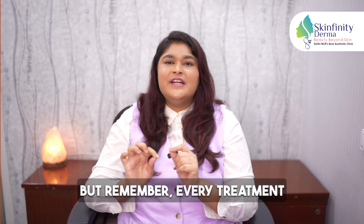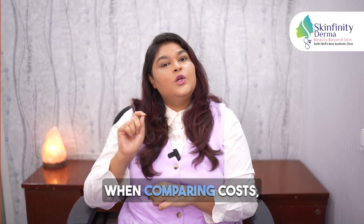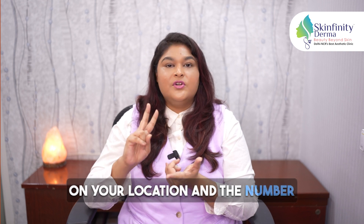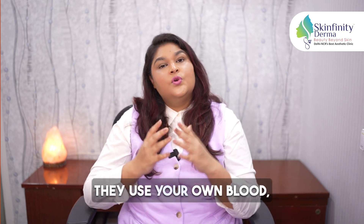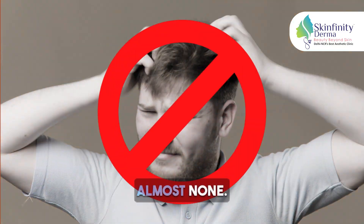Remember, every treatment has its own unique benefits. When comparing costs, PRP and GFC can vary depending on your location and the number of sessions required. In terms of side effects, both are quite minimal since they use your own blood, making allergic reactions rare — almost none.